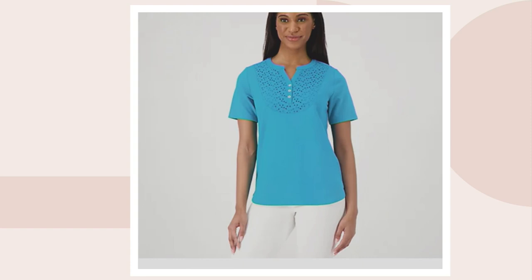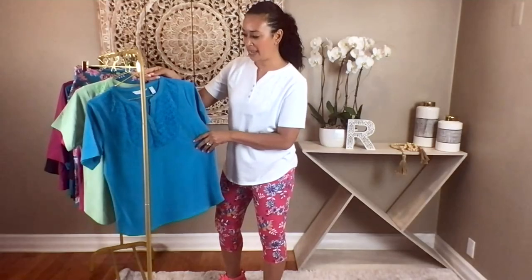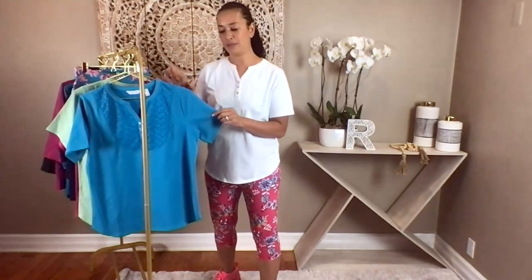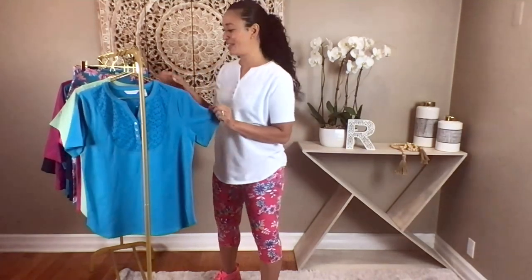I actually had a gender reveal that I wanted to go to, so I actually bought three of these tops — one for my aunt, one for myself, and one for my girlfriend. We had the Caribbean blue and we had the fuchsia. So it was like, is it going to be a boy? Is it going to be a girl? We kind of did a team boy, team girl thing. And it was just so beautiful on.